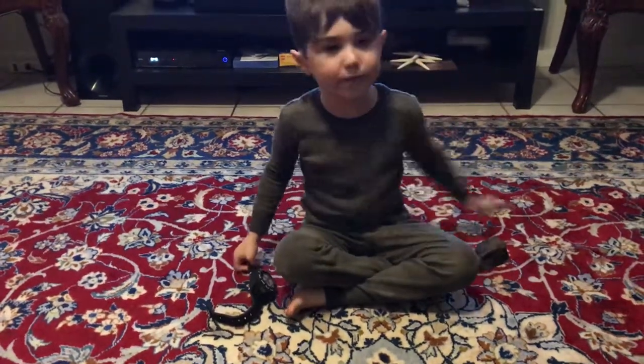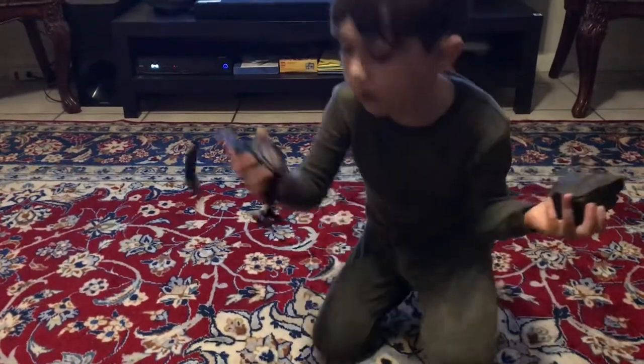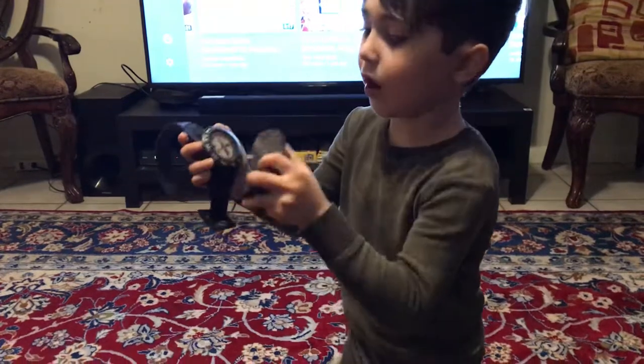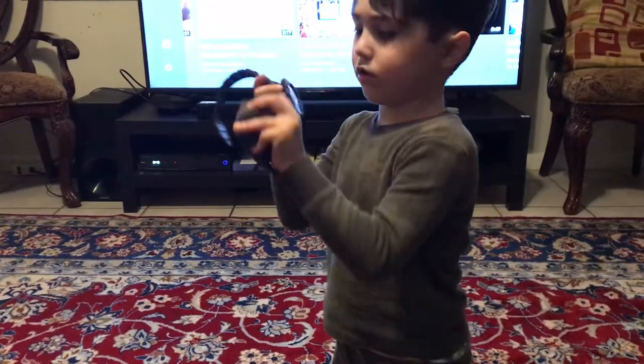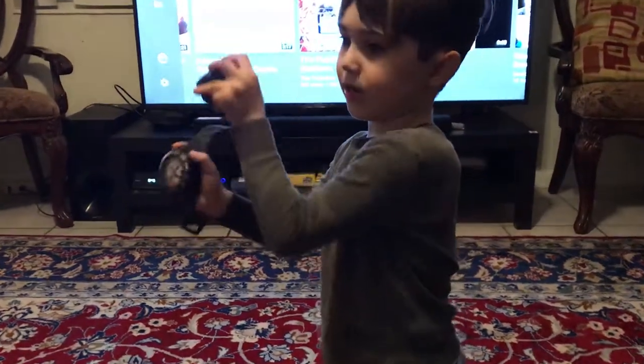Today we're talking about Professor Xander. I promised you guys I'll do this video, and I am doing it right now.